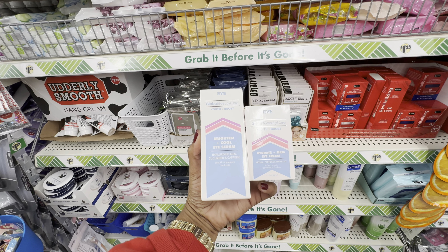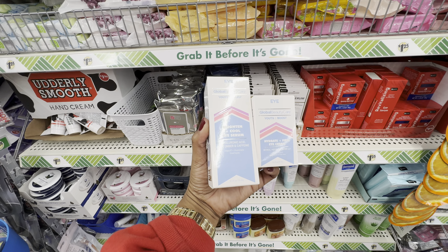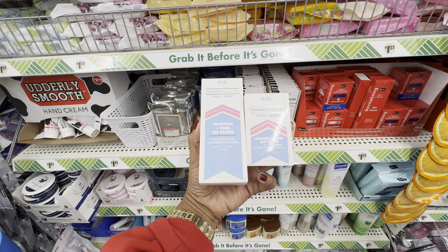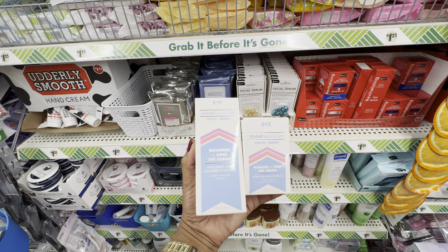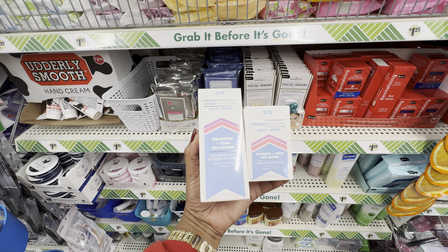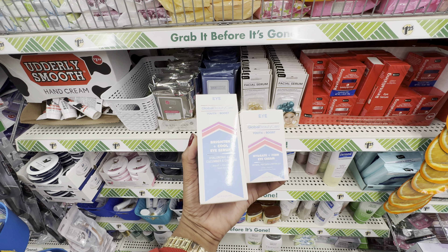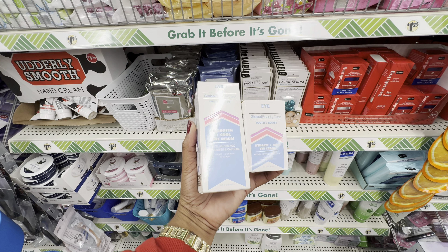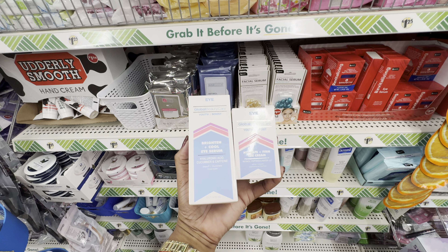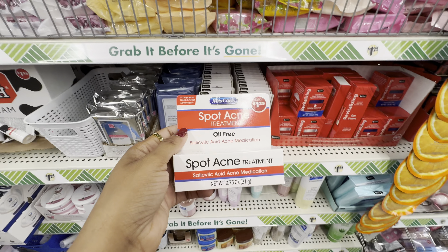Also from Global Beauty Care, in their Youth Boost line — to the left we have their Brighten Plus Cool Eye Serum formulated with hyaluronic acid, cucumber, and caffeine; and to the right we have their Hydrate Plus Firm Eye Cream formulated with retinol, peptides, and water lily. I have two products similar to these, but the ones I have turned out to be from Spa Ascriptions in the exact same packaging down to the color. I really enjoyed the Spa Ascriptions ones, so I did grab these to compare the two.